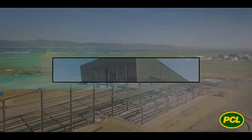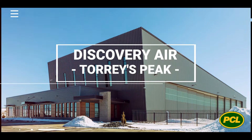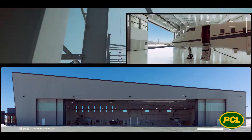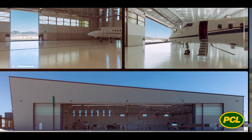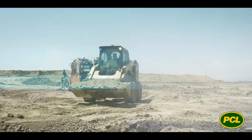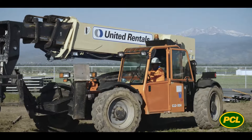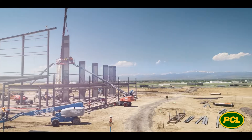This building is a pre-engineered metal building. It's about a 39,000 square foot hangar floor space. Along with these business and general aviation hangars, we also have a 22,000 square foot terminal that's coming along with that. We took out 80,000 cubic yards of soil that was here and then filled it with 30,000 cubic yards of structural fill.